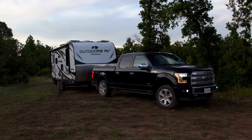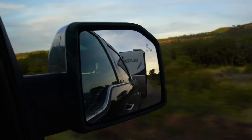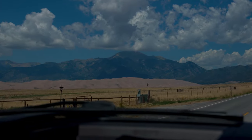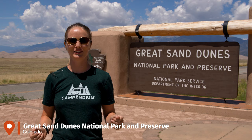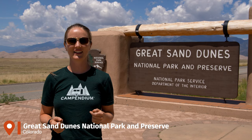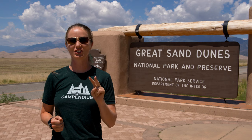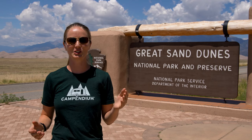We set out nice and early from our boondocking spot near Mancos, Colorado to drive 200 miles east towards our next National Park destination. Welcome to Great Sand Dunes National Park and Preserve. I'm Diana and behind the camera is Matt, and we are on our journey to visit all 419 National Park units. Great Sand Dunes National Park and Preserve is actually two units — one for the National Park and one for the Preserve. Great Sand Dunes are the tallest sand dunes in North America, so we're super excited to explore them.